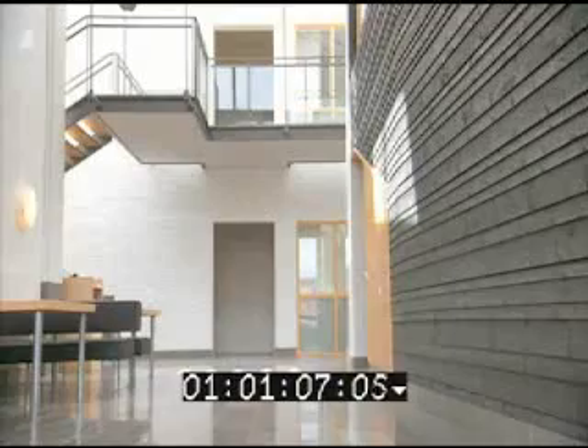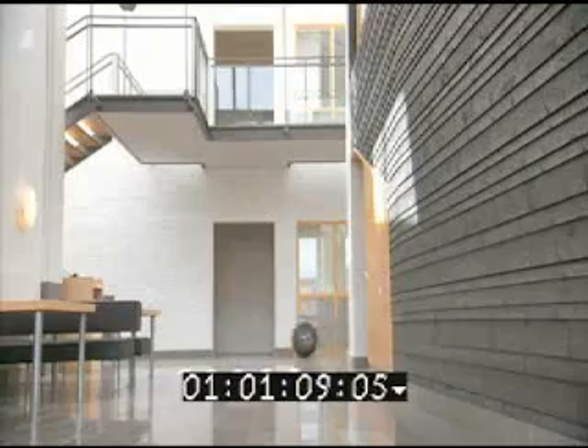Its sensors and two video camera eyes can detect intruders and other threats as it rolls quietly through your home. With no moving parts, Rotundus is an unusually robust robot, using an internal pendulum to swing its way along.